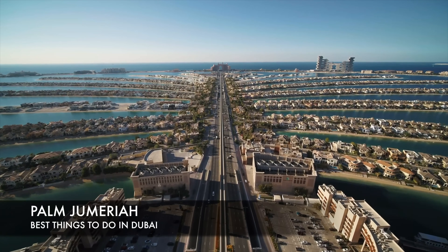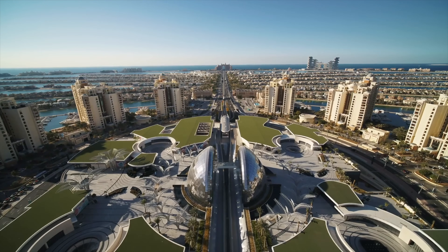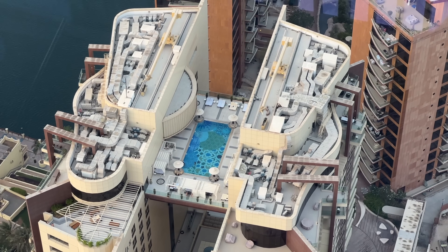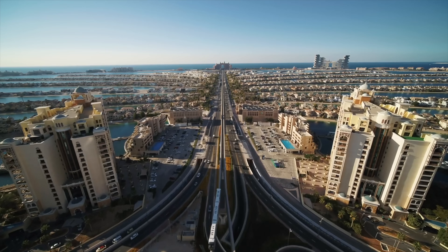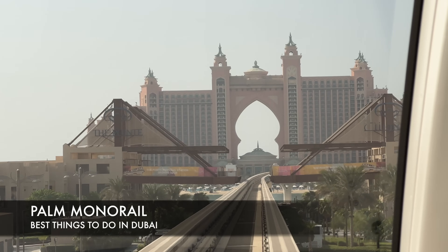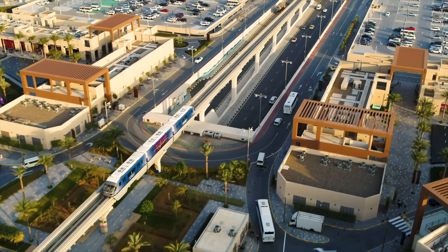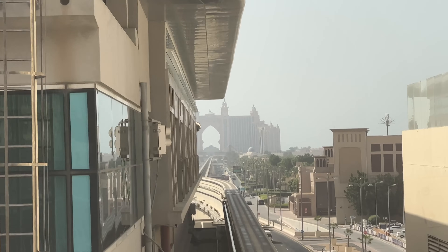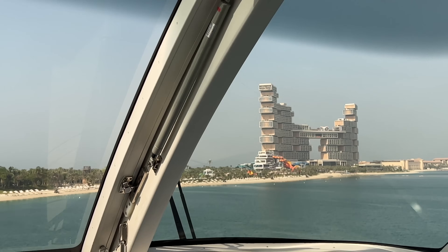Now let's head out to the Palm Jumeirah and check out the many activities there. The Palm Jumeirah in and of itself is a thing to do and explore. One of my favorite activities is going to the top of the Palm for a great view. Here we are at the Palm Monorail — tickets start at 5 AED all the way up to 10 AED depending on how far you want to go. Going all the way out to Atlantis will be more expensive than going to Nakheel Mall and back.